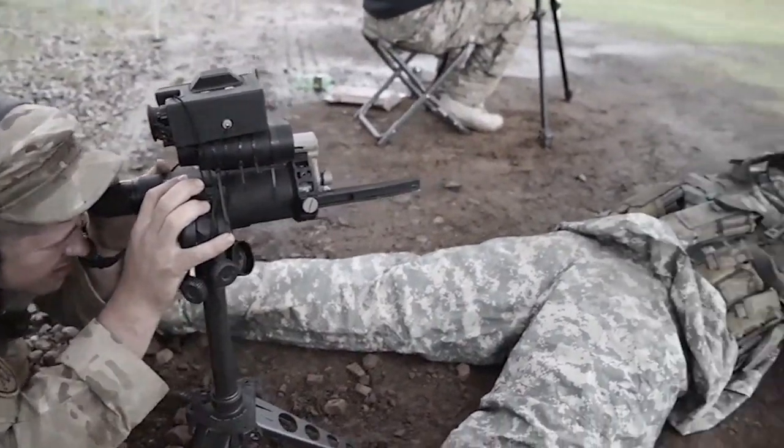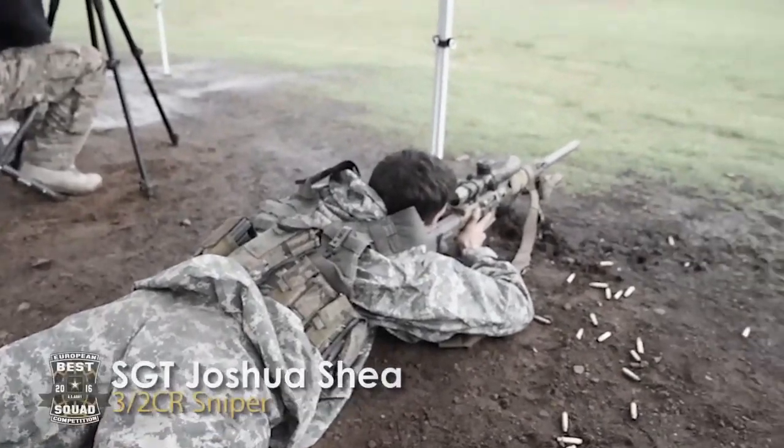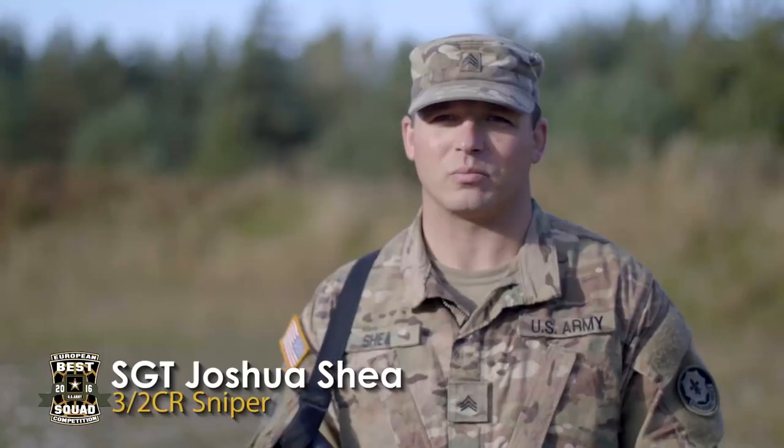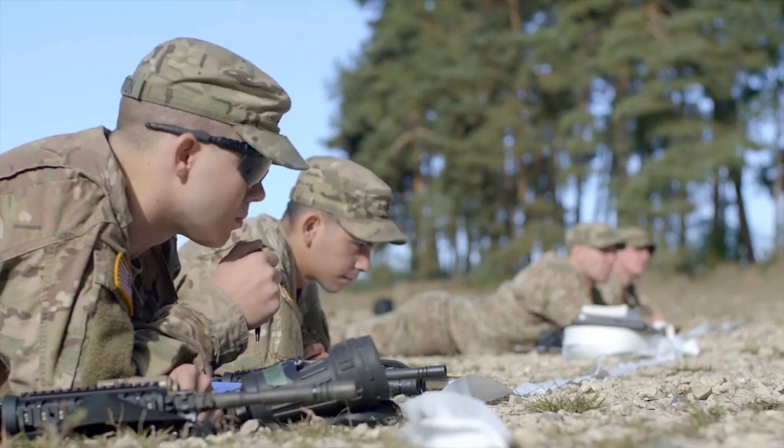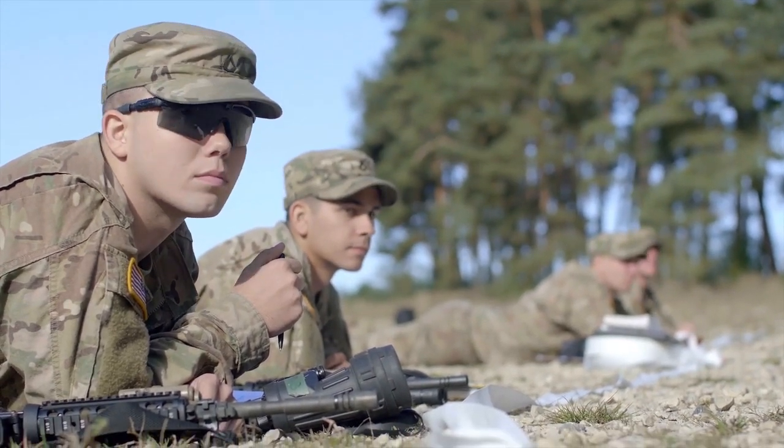The squad competition for best sniper at the end of this month is an international competition where snipers from around the world come and compete to basically be the best sniper squad possible.